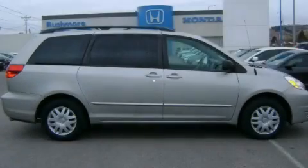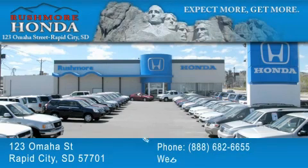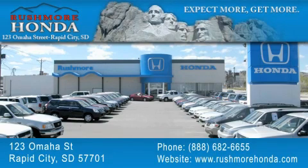Contact us today to arrange your test drive. Rushmore Honda is located at 123 Omaha Street in Rapid City. Our goal is to exceed all of your expectations to ensure that you'll return for future visits.